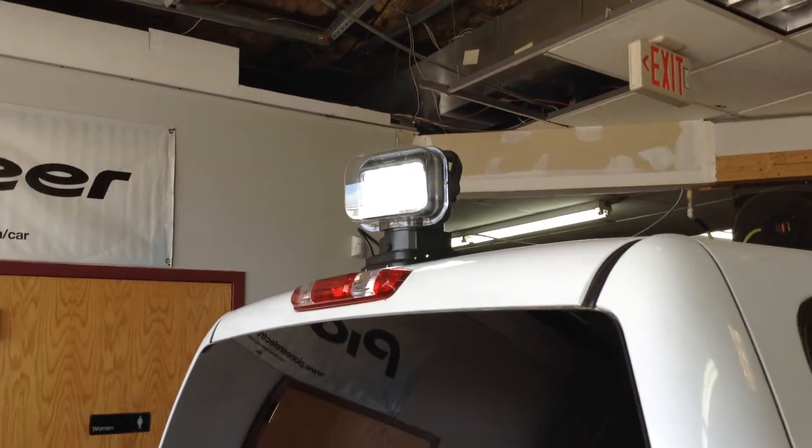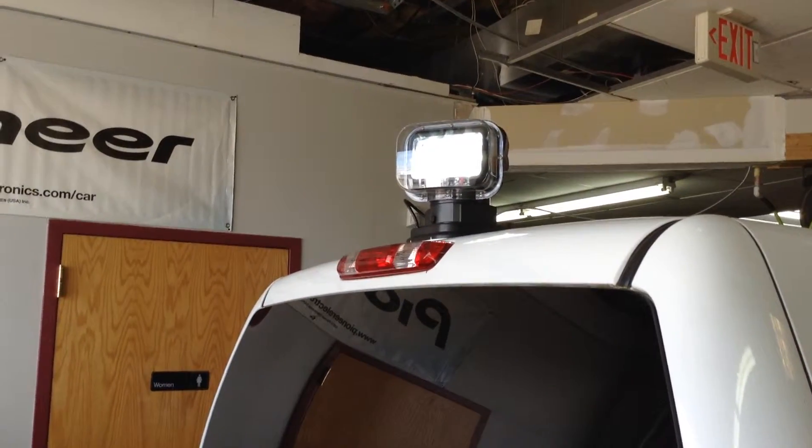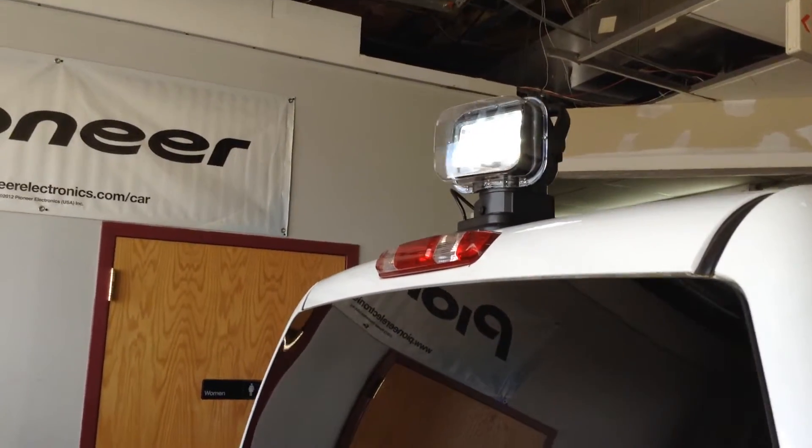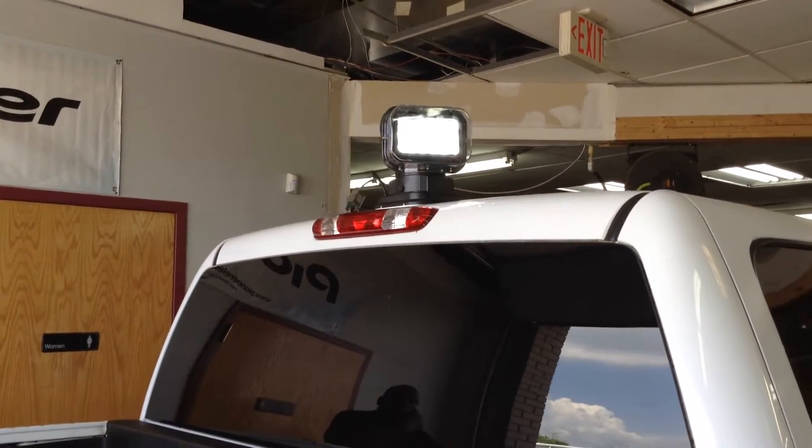Hey everybody, we just installed a 360-degree LED tower light. It works off of a remote control. You've got angle tilts — forward, backward, side to side.